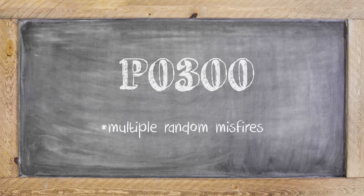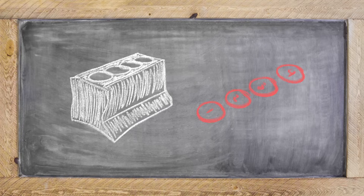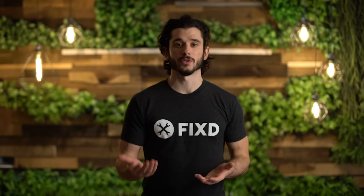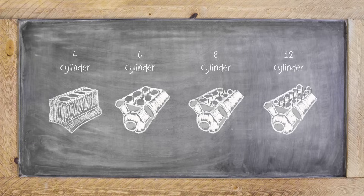P0300 is a random misfire. The random portion means that it's two or more cylinders in your engine that are misfiring. That's the major difference between P0301 or P0302 — in those cases, it's talking specifically about the first or second cylinder. And since this code is P0300 and it's a random misfire, it also means that it could be happening on any engine size.